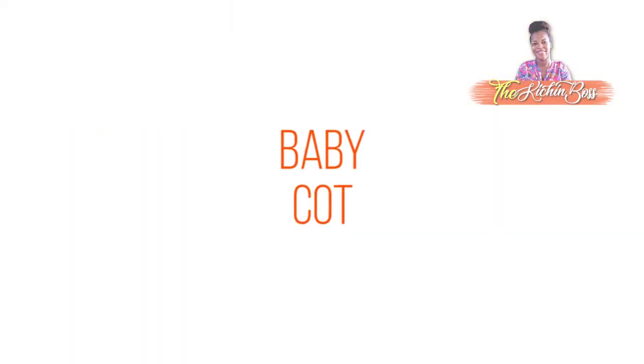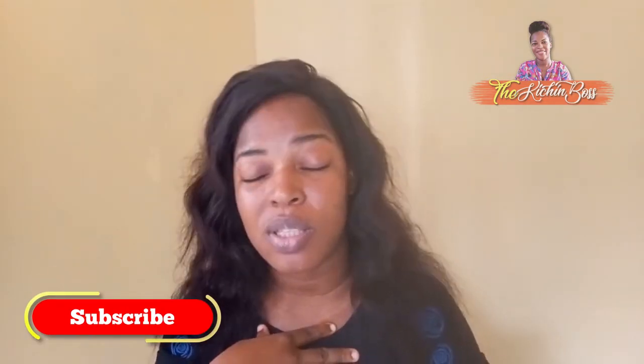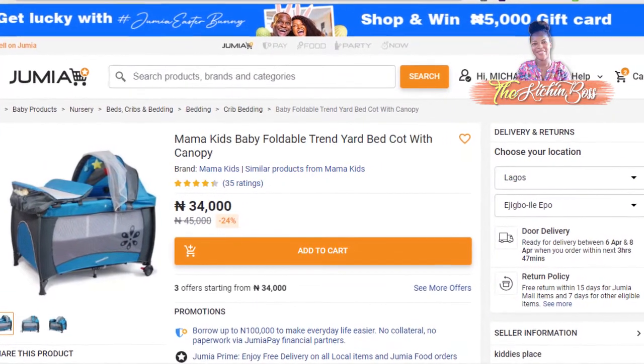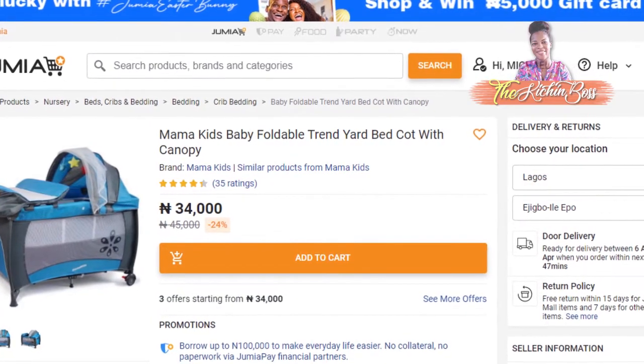The next one is baby cot. Now, this is still a matter we're fighting about in my house. A baby cot is not necessary. If you have the money to afford it, no problem, but if you're working on a budget and trying to manage what you have, just scrap that. When I bought my cot, my husband saw it online and liked it, and we bought it — the cot and the bed in the cot was roughly 30k, and I feel like I could have used that money for something else.